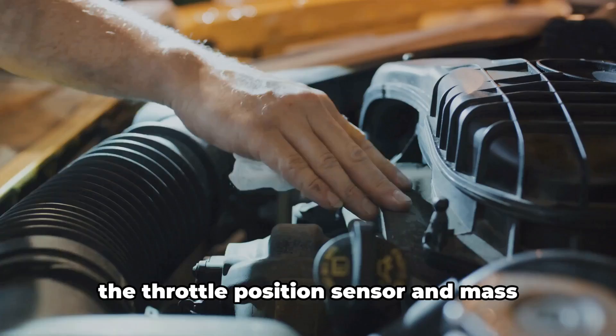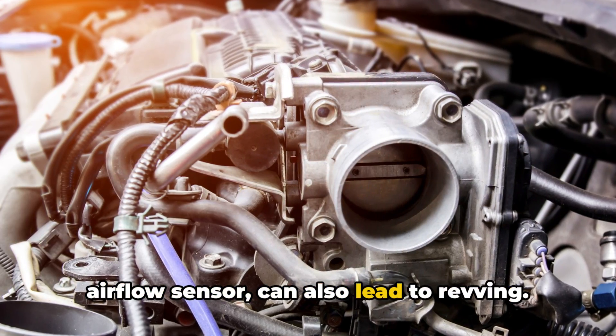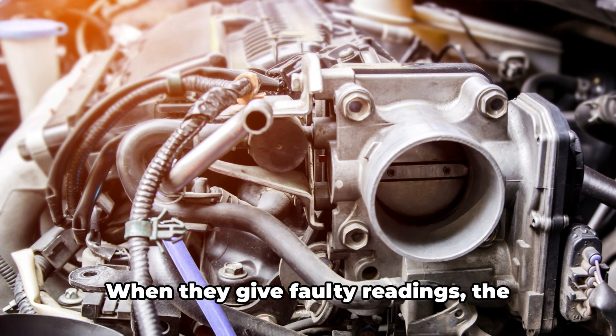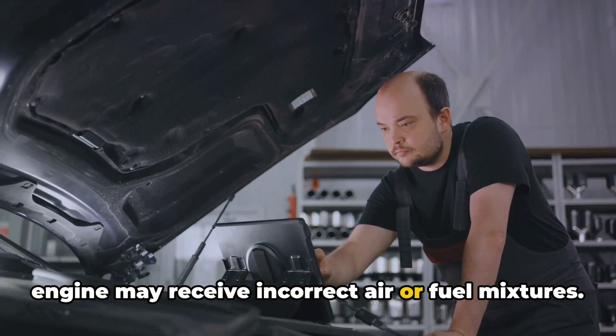Sensor malfunctions, particularly with the throttle position sensor and mass airflow sensor, can also lead to revving. These sensors monitor throttle position and measure the amount of air entering the engine, respectively. When they give faulty readings, the engine may receive incorrect air or fuel mixtures.